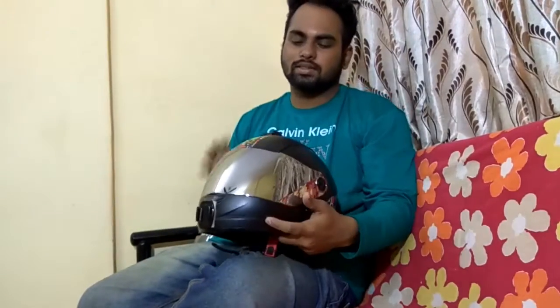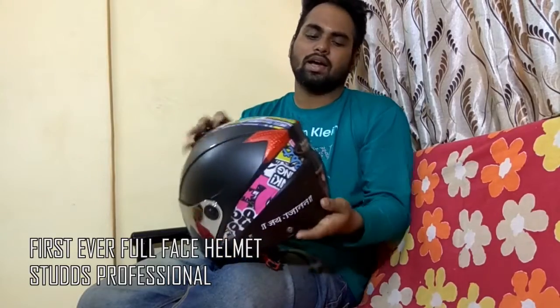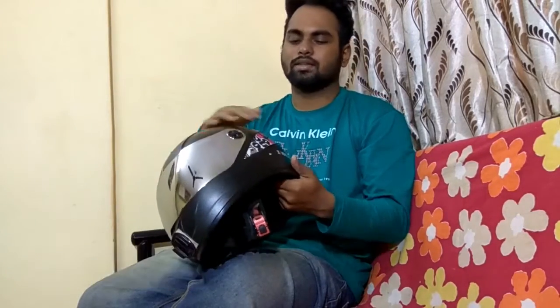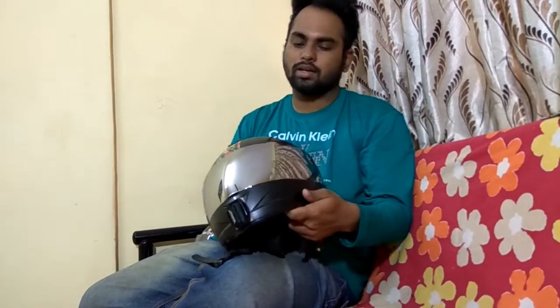I just bought this Studs helmet. This is the Studs professional helmet and I've done some customizations like stickering work and all, plus I've got this upgraded visor just a few days back. And now in the month of January 2017...